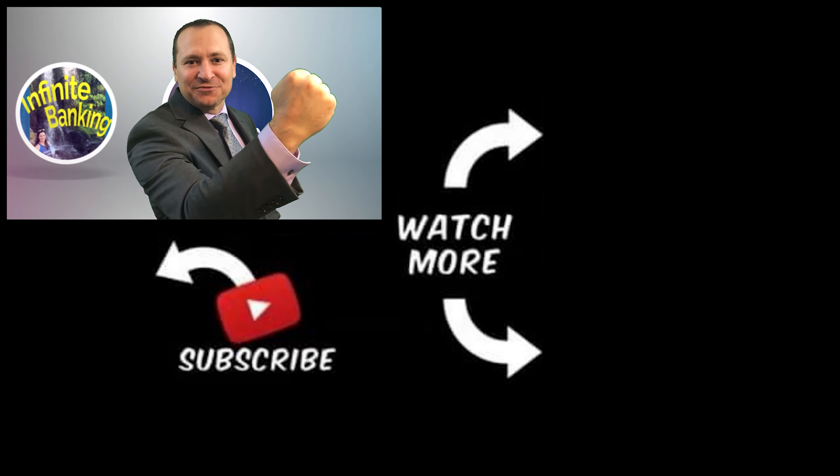Quite the efficient operation they've got going on. Go maximize the cash flow.